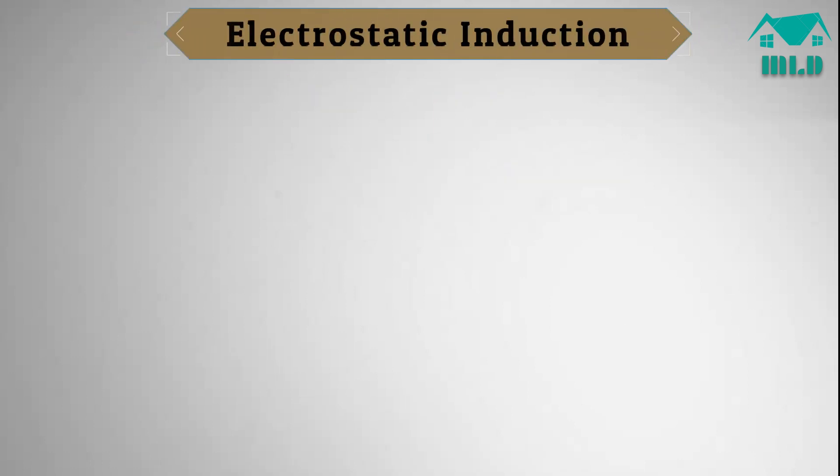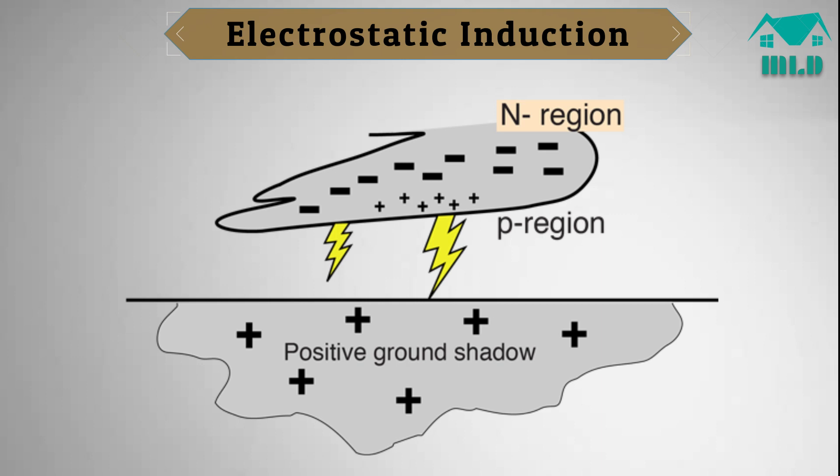Electrostatic induction. Thunder clouds contain negative charges in their lower sections. These high negative charges can induce high positive charges within nearby cables, especially power lines and communication cables.